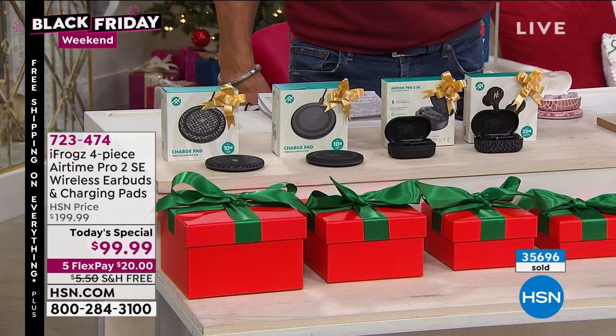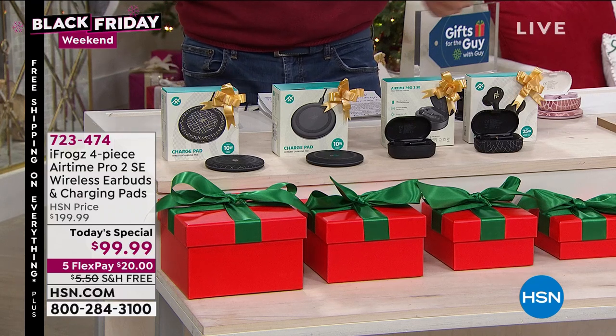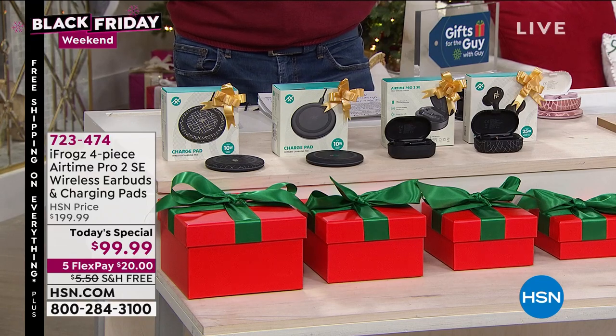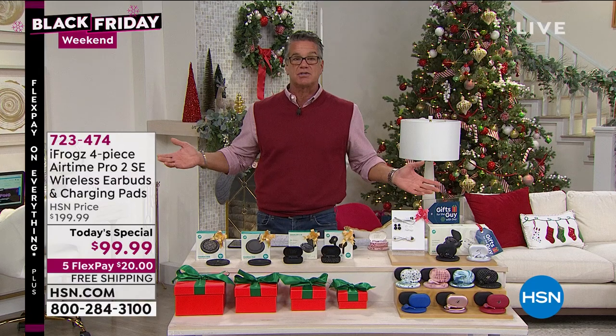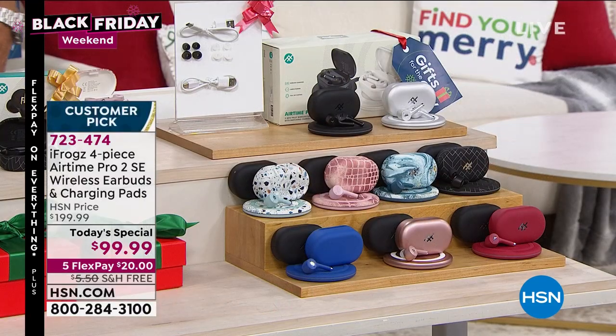We have all kinds of colors to choose from. You're going to love these iFrogs — I own them. I bought two pairs last year. I got one, Danny's got one. Love them. If you don't want to spend $200 on just one set of the fancy ones, why not get these? I think they have better sound, I think they have better features — more features than the real fancy ones — and they're half the price for two pair.